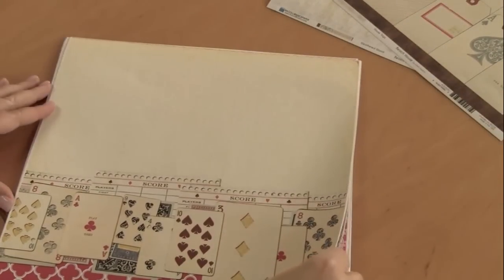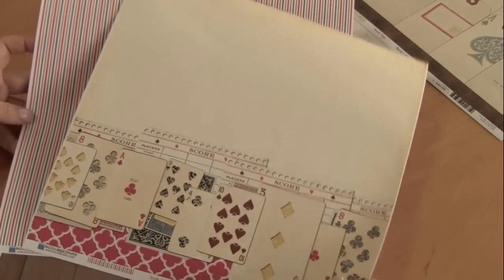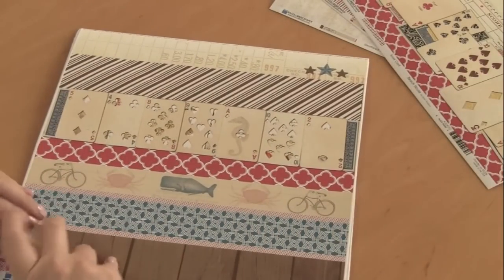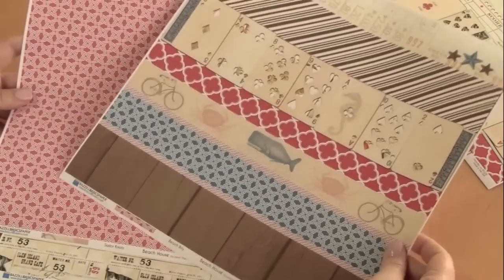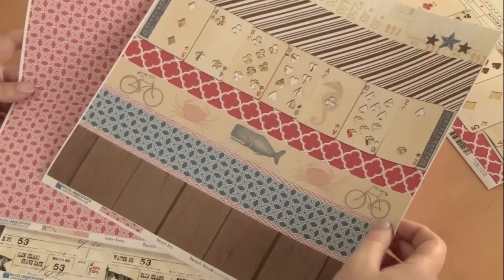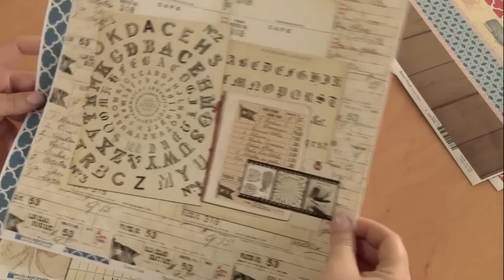The next one has these really cute scorecards on it with playing cards with a matching stripe. The next one's called Bits and Pieces, and it has a little bit of everything. There's that bicycle again, some more sea life, and it kind of all has a vintage feeling of maybe like the 1940s, the 1950s. When you look at this one closely, you can see exactly that it's old time.